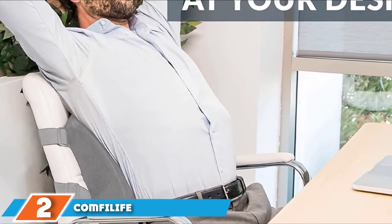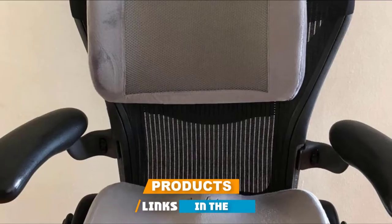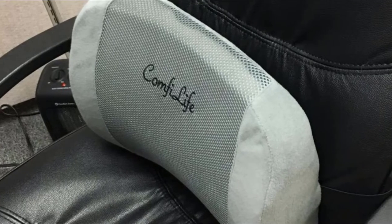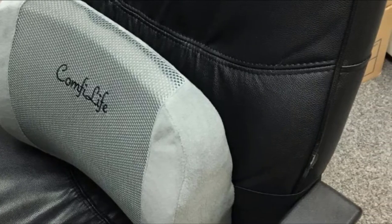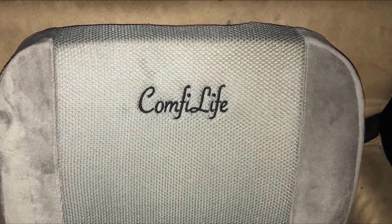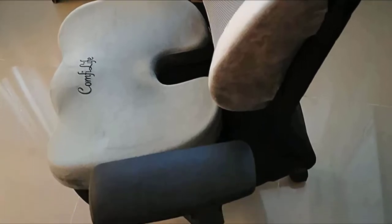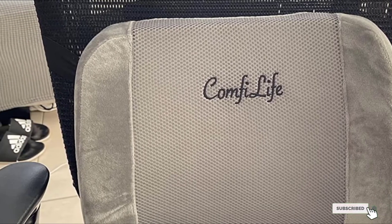Moving on to number 2, ComfyLife Lumbar Support. Perfect for when the office gets hot during summer months, ComfyLife's Lumbar Support Back Pillow features a 3D ventilating mesh cover, allowing air to flow through and reduce heat on your back. Its 100% high-density memory foam ensures optimal comfort and is heat and weight-responsive, meaning the firmness adapts to the temperature. The contoured cushion helps maintain the natural curve of your spine and is backed by chiropractors for relieving lower back pain. Measuring 15x12.5x4.7 inches, the cover is removable for washing and comes with adjustable elastic straps to fit most chairs.